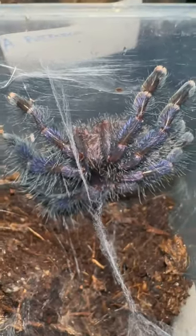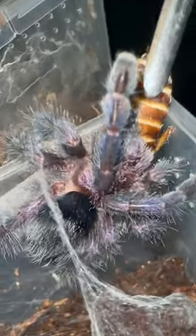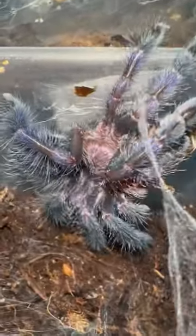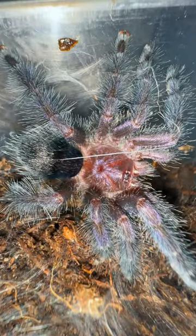Seeing as we're on the topic of purple, let's feed my Avicularia purpurea, also known as the purple pink toe. This girl did not disappoint — she pounced on that lobster roach as if she was starving. I'm in freaking love with the colors on this tarantula, but please help me name her.